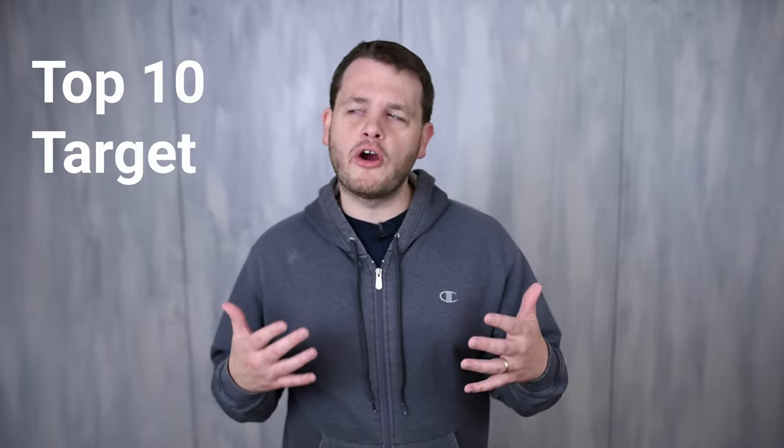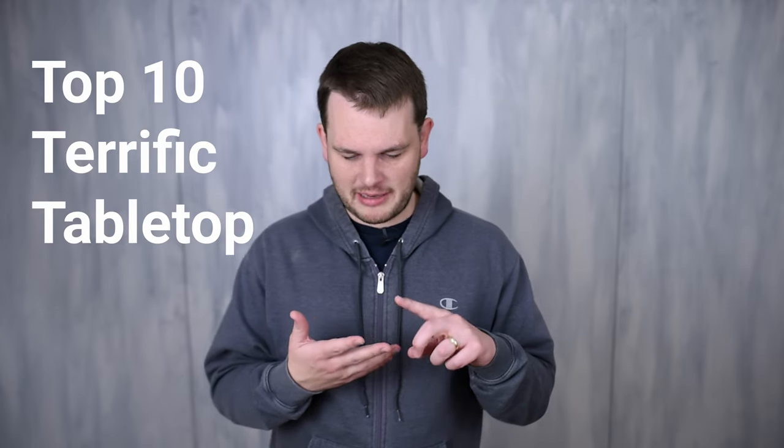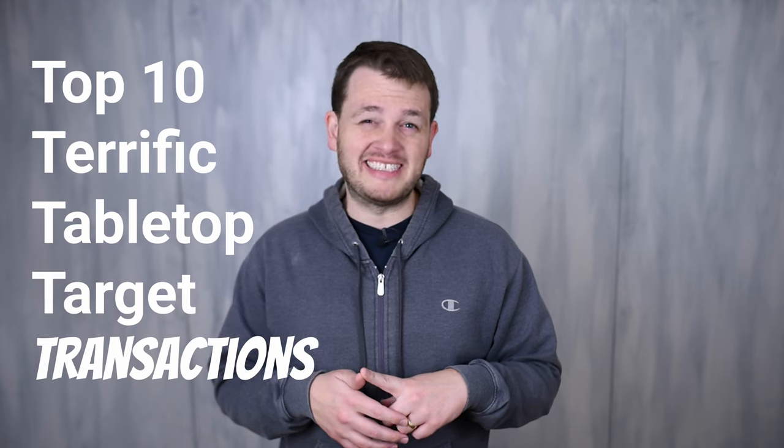I was at Target yesterday looking around to see which board games they had available in the store so I could make this video for you right now: the top 10 terrific tabletop Target transactions.